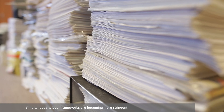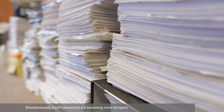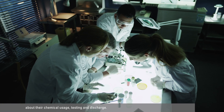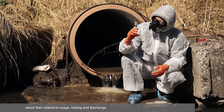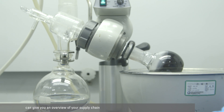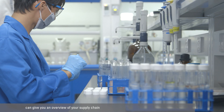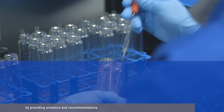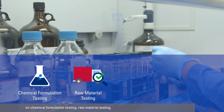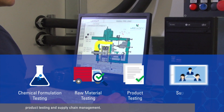Simultaneously, legal frameworks are becoming more stringent, making it vital for manufacturers to be more transparent about their chemical usage, testing and discharge. TUFSUIT's Chemical Data Management System can give you an overview of your supply chain by providing analytics and recommendations on chemical formulation testing, raw material testing, product testing and supply chain management.